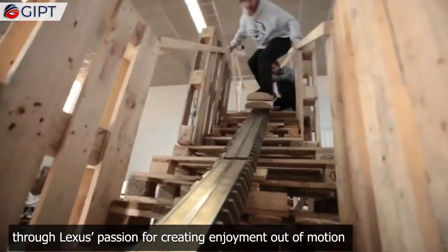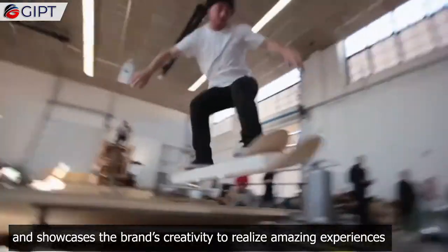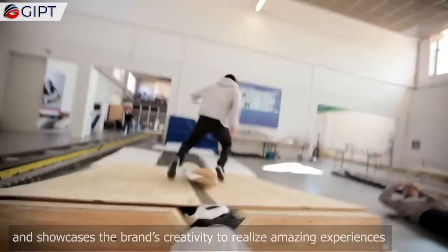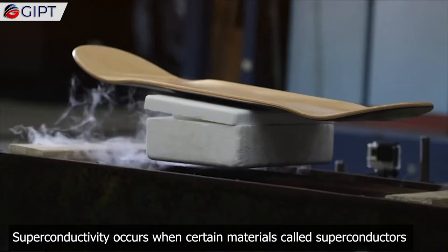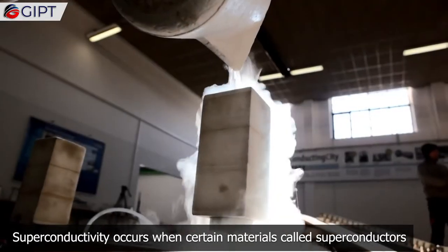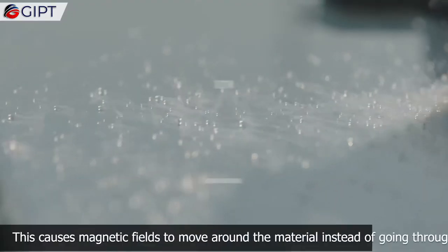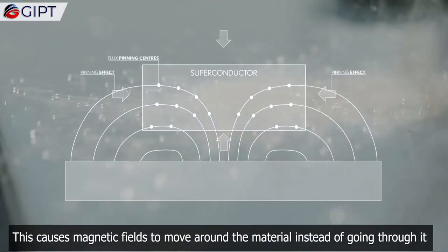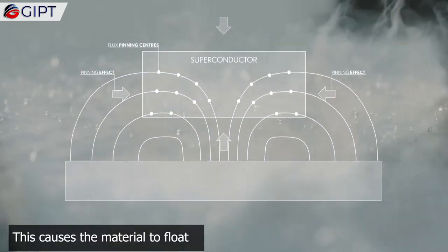The Lexus Slide was brought to life through Lexus's passion for creating enjoyment out of motion, and showcases the brand's creativity to realize amazing experiences. The basic principle behind the Slide is superconductivity. Superconductivity occurs when certain materials called superconductors are cooled to extremely low temperatures, causing magnetic fields to move around the material instead of going through it, which causes the material to float.